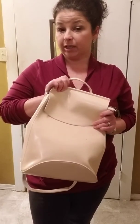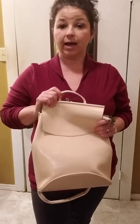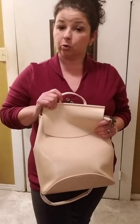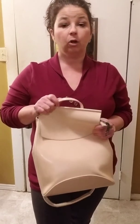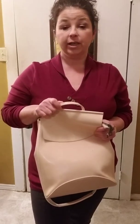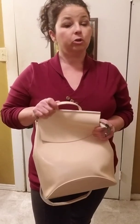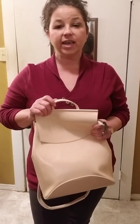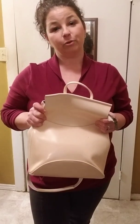Again, thank you guys for stopping by and watching my YouTube video of my purse from TheAccessoriesDepot.com. Don't forget to follow me on Instagram — my handle is jenny_fini, j-e-n-i underscore f-i-n-i. Follow me on Facebook — it's jenny.a, not fini. Follow me on Twitter — same handle, j-e-n-i underscore f-i-n-i. Thank you guys for stopping by, I appreciate it!